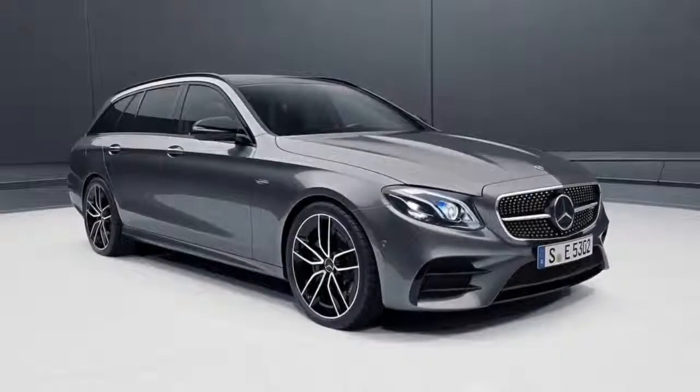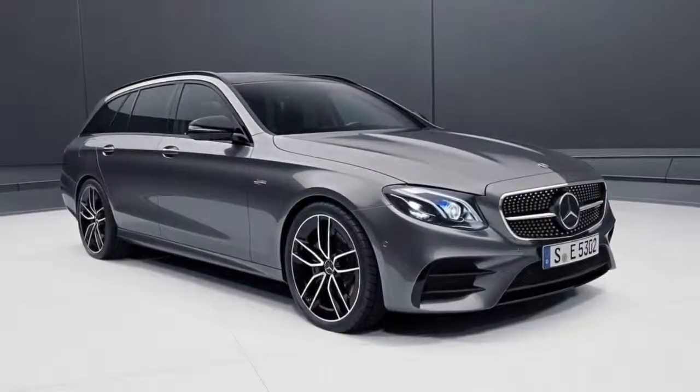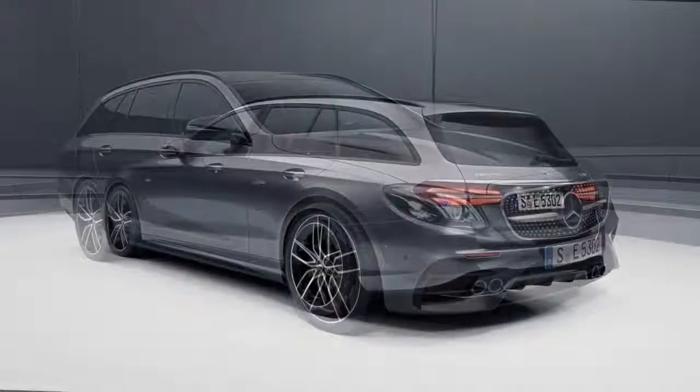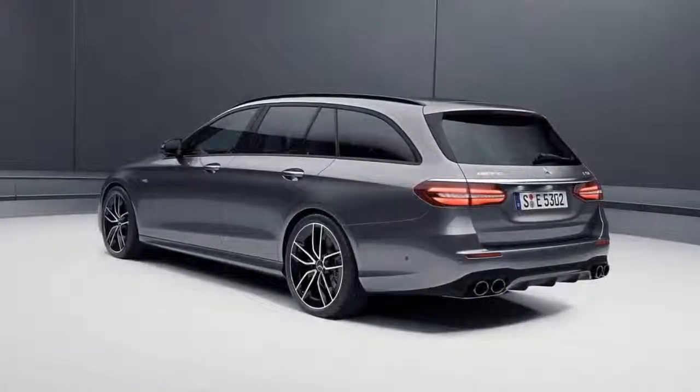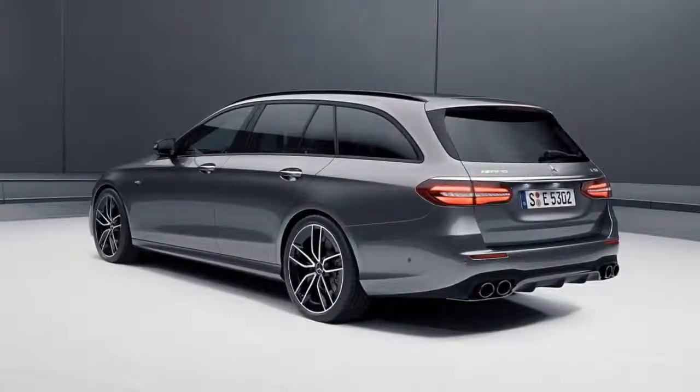Along with more power, the AMG E53 models are both better looking too. The two new iterations adopt a power bulge hood as seen on previous AMG models, new high-gloss chrome elements, and optional 20-inch AMG lightweight alloy wheels.